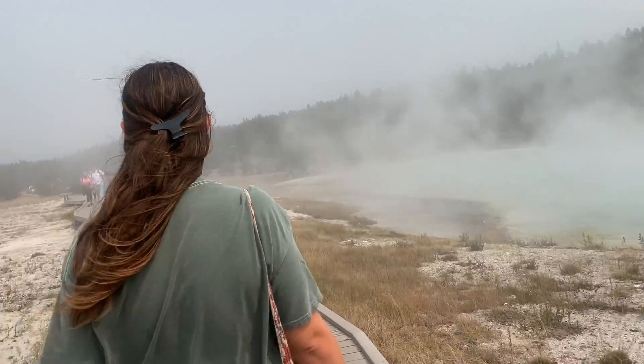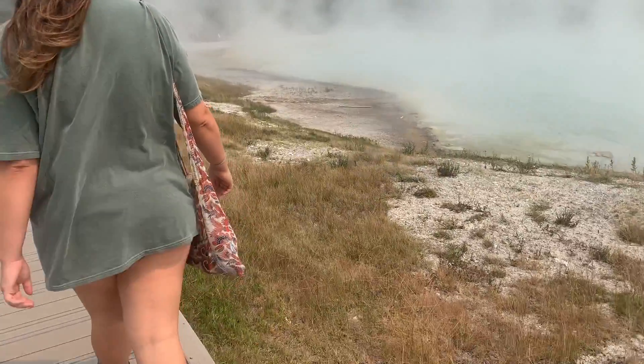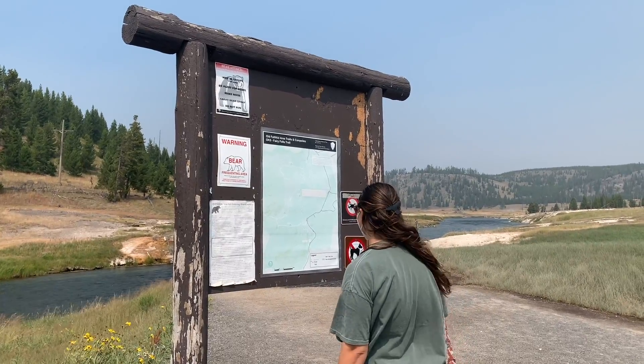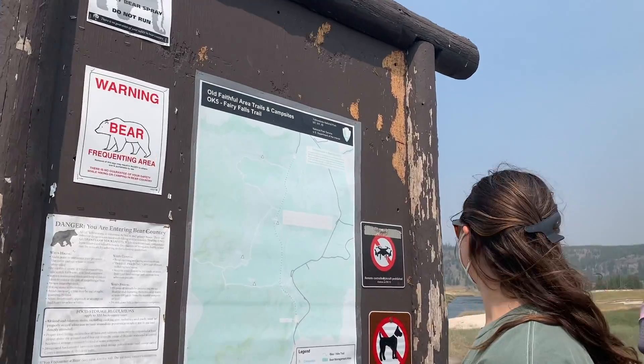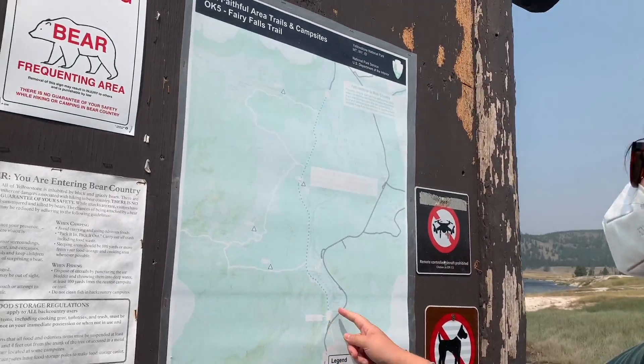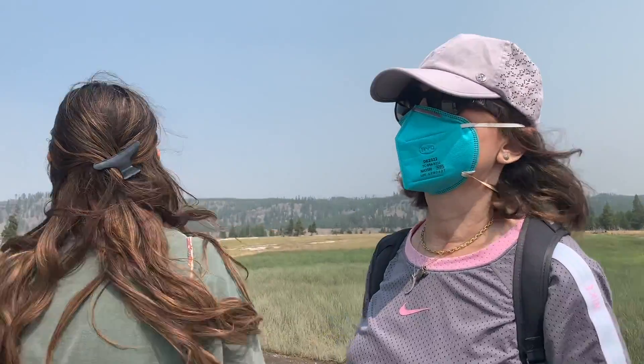It was hot — 1 out of 10, definitely would not recommend getting too close. After we got up close and personal to the Grand Prismatic, you can drive about 2 miles south to another parking lot that will take you to the Fairy Falls Trail, which is THE trail for the viewpoint of Grand Prismatic.